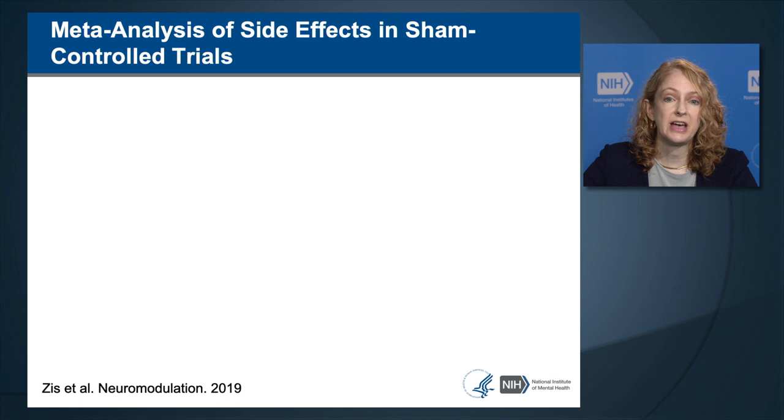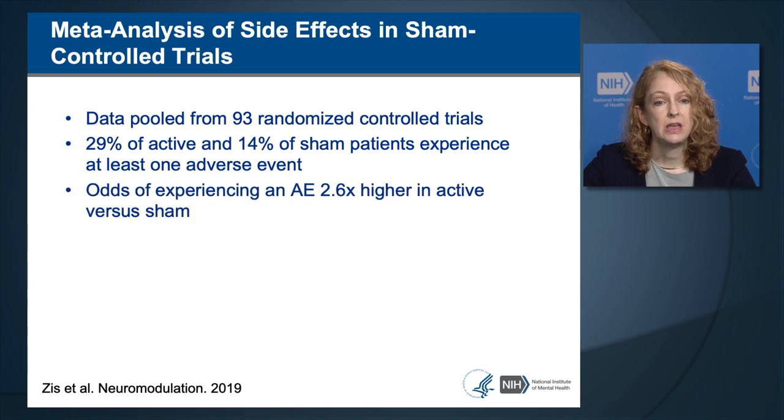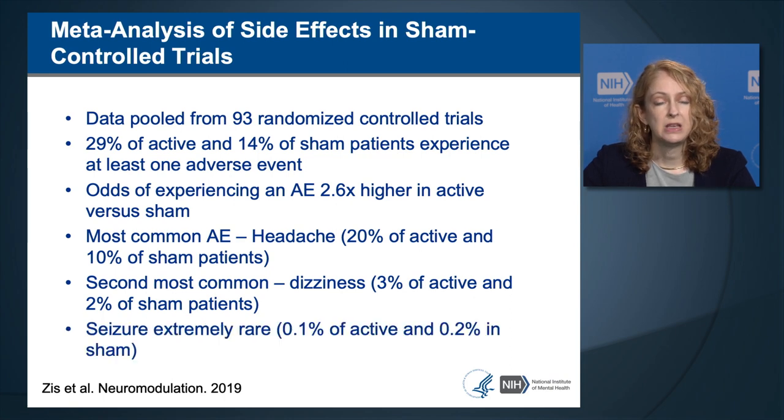A meta-analysis by Zis and colleagues pooled data from 93 randomized controlled trials. 29% of active and 14% of sham patients experienced at least one adverse event. The odds of experiencing an adverse event were 2.6 times higher in active TMS versus sham. The most common adverse event was headache with 20% active and 10% sham. The second most common was dizziness occurring in 3% with active and 2% in sham. Seizure was very rare—0.1% of active and 0.2% in sham study arms.